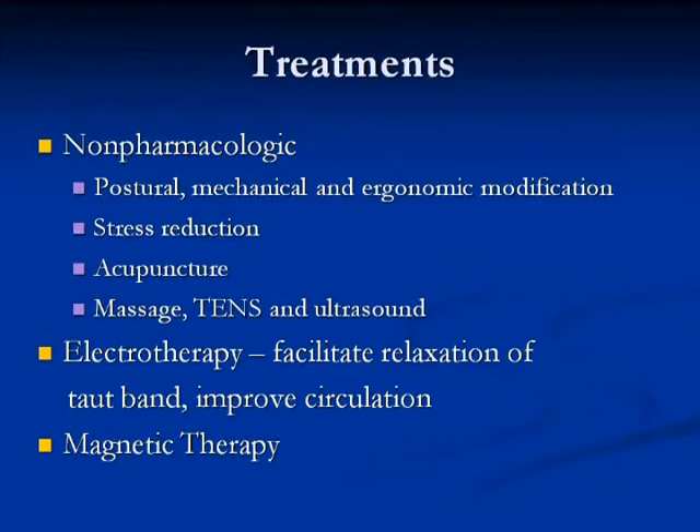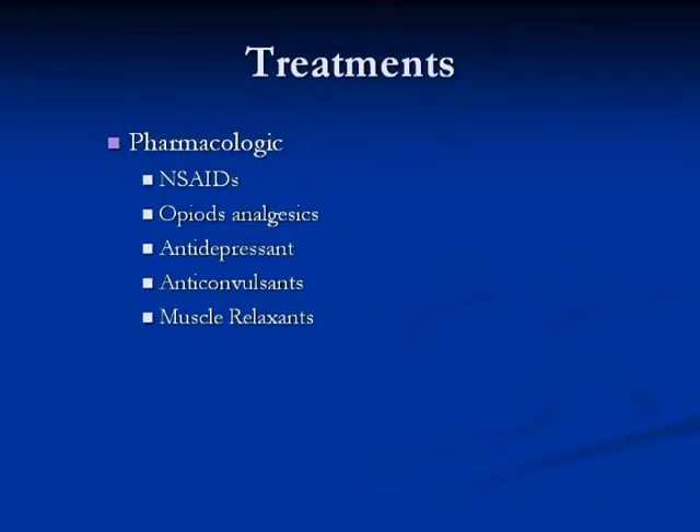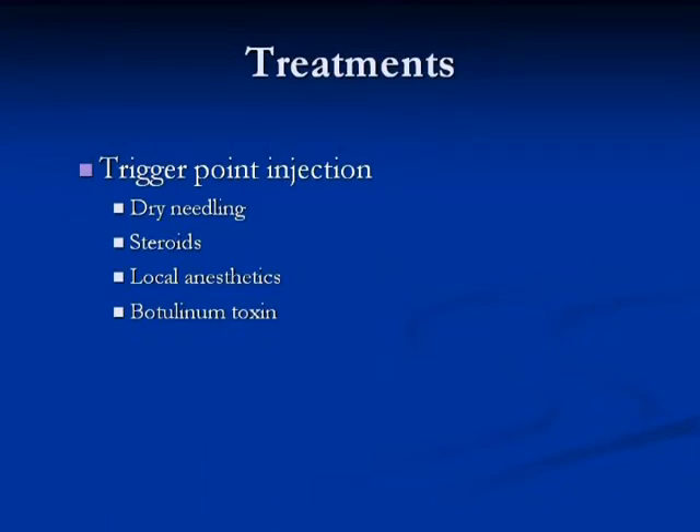The treatments: non-pharmacological — postural changes, physical therapy, massage, TENS, acupuncture, electrotherapy, E-STIM, magnetic therapy. Then you have spray and stretch, thermotherapy, strengthening of the muscles, improving your mechanics. Then you can try pharmacological: NSAIDs, muscle relaxants — all depending on what the cause of these trigger points is. But the best one, what I like the best, is the trigger point injections.